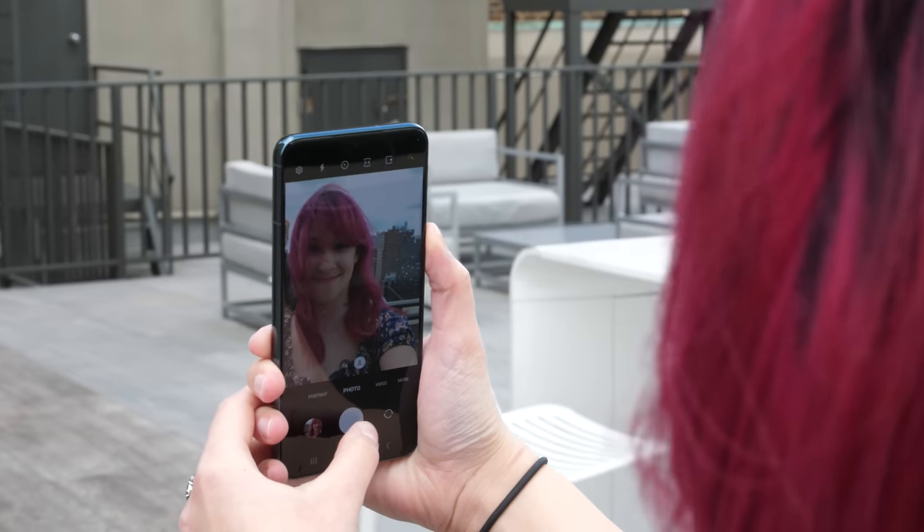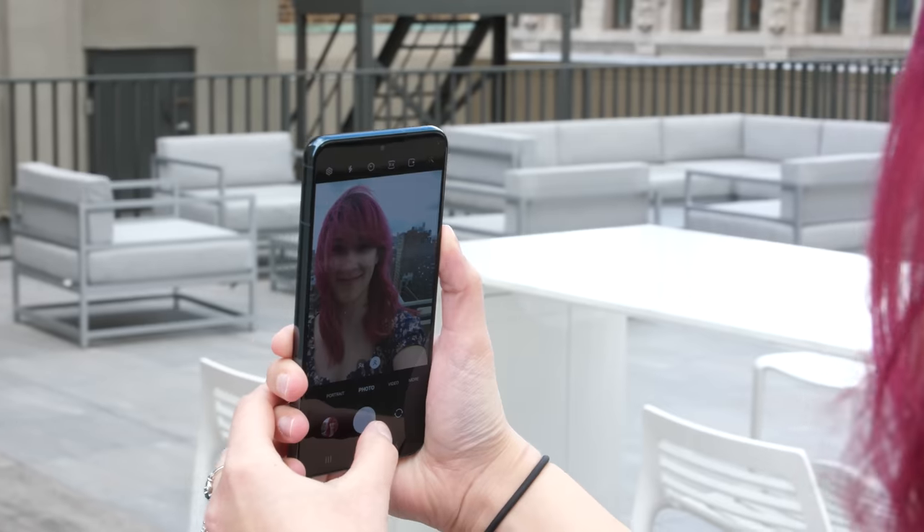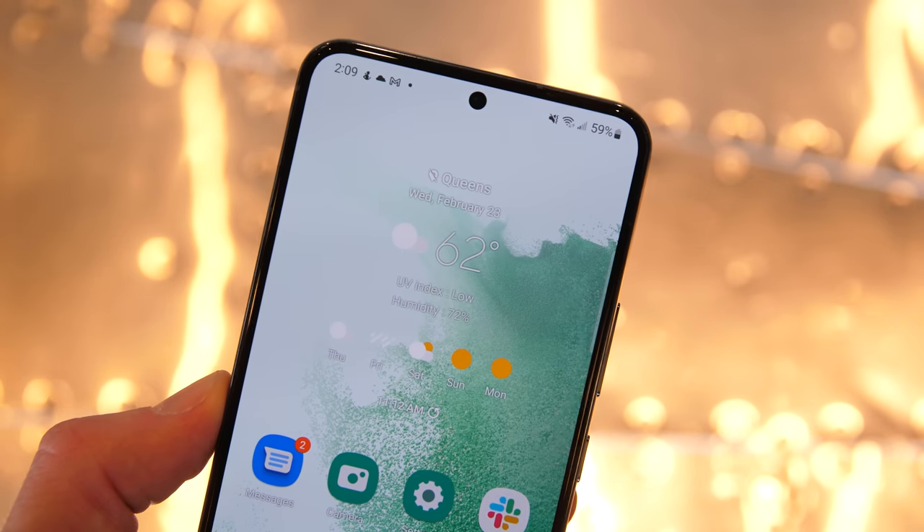The Galaxy S21 FE has a 32-megapixel front camera, while the S22 has a 10-megapixel selfie camera. As a result, the S21 FE's photo looks sharper. You can learn more about the Galaxy S22's camera performance in our full written review.